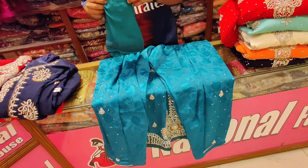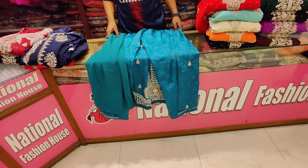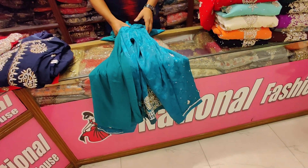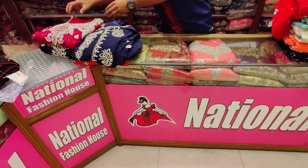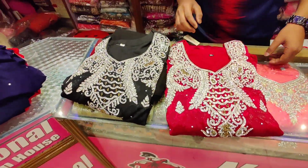I am going to show you the same color as a pure color. The price is $39,000. I am going to show you the same color as a black color.